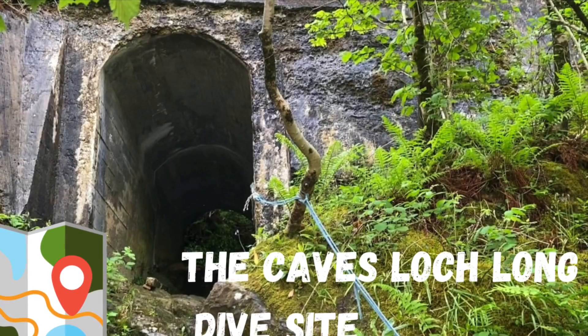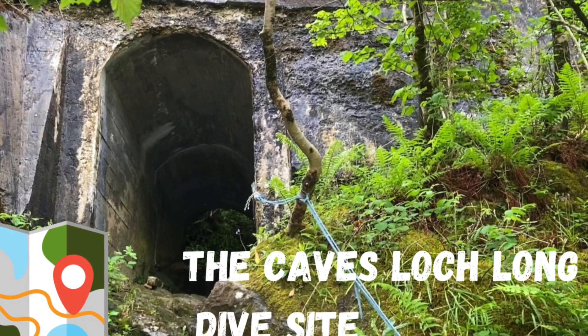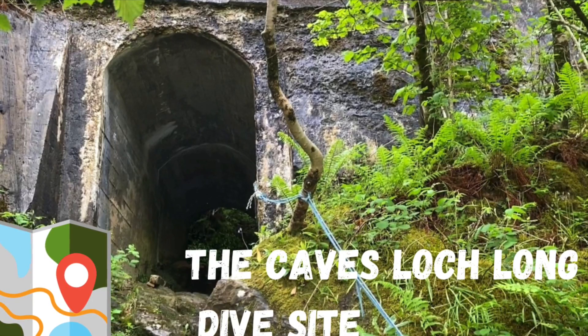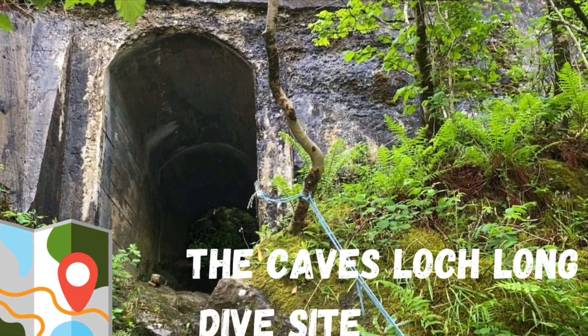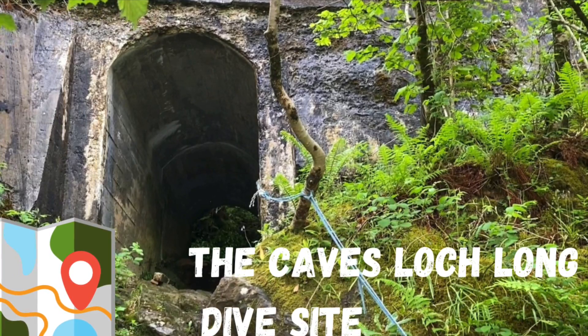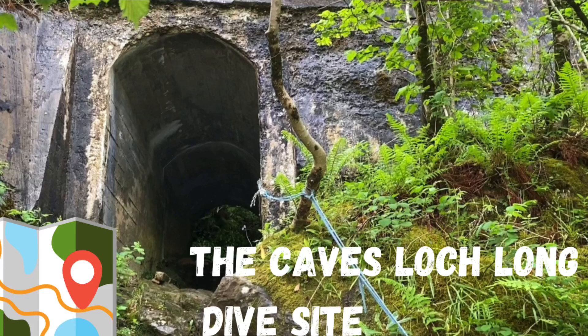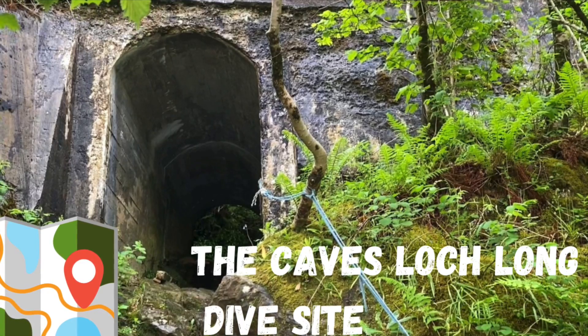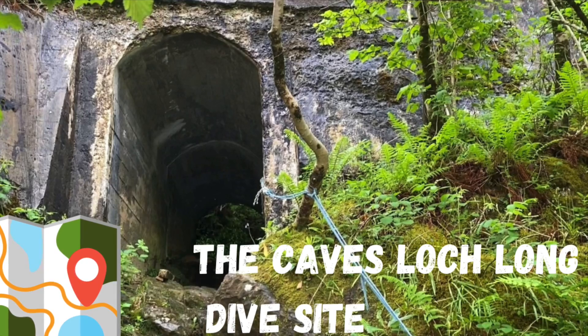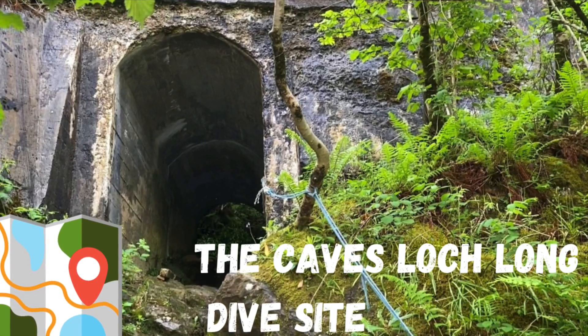In this video I'll be discussing the dive site called The Caves, which is located on Loch Long on the west coast of Scotland, as a sea loch. They call it The Caves because apparently when you actually dive it feels like you're in a cave — it's not actually a cave. I was planning to dive when doing this video but as you can see from the conditions, I decided not to and went somewhere else.